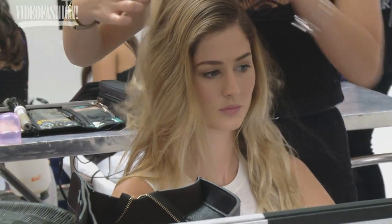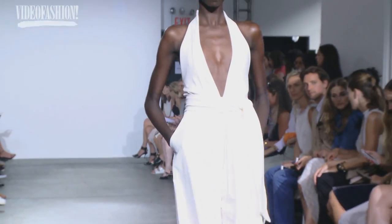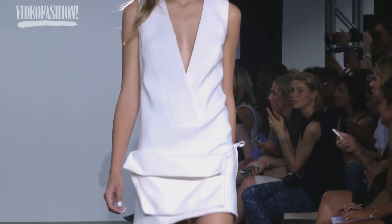I'm so excited to be here at Misha Nonoo — she's a newer designer and I love to support young designers. I'm wearing her outfit right now, which I love. It really has a nonchalant 90s feel.